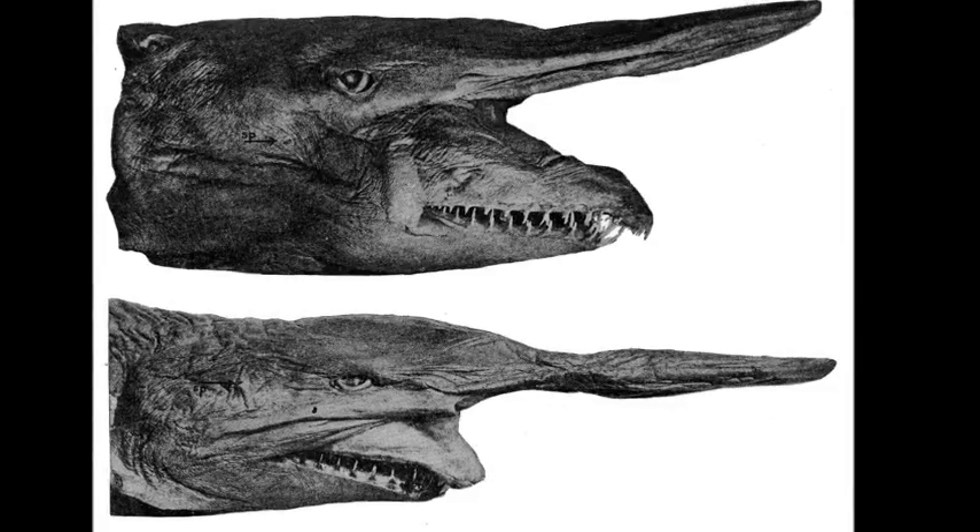The goblin shark can grow over 3.8 meters. The actual size at birth is unknown, as the smallest specimen ever found was already over a meter. Their slender, fang-like teeth are meant for grabbing, and they swallow their prey whole.